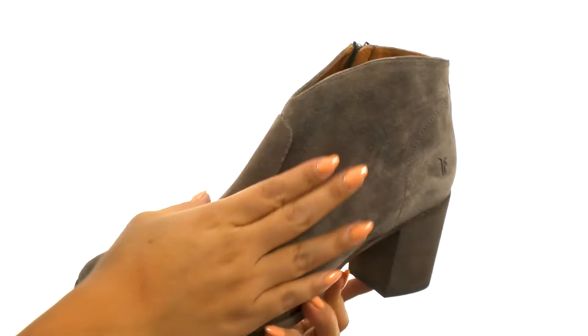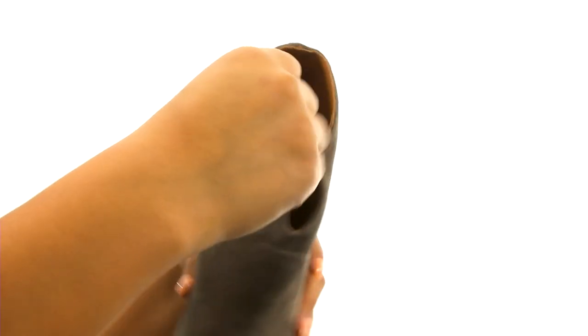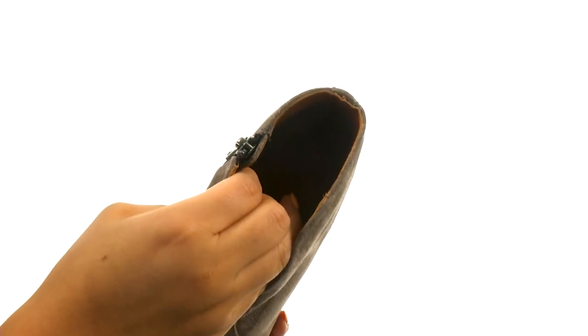Here we have a soft, oiled Italian suede upper that features a side zip closure for easy on and off wear. On the inside, there's leather lining with a lightly cushioned leather footbed for all-day underfoot cushioning.